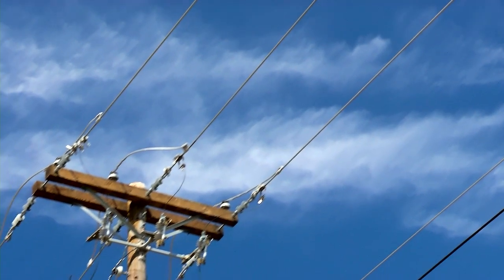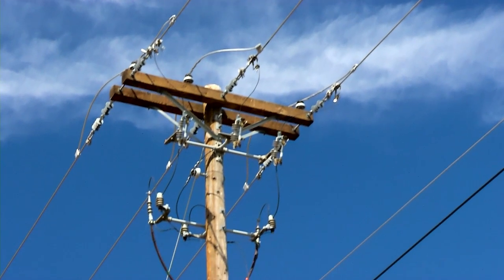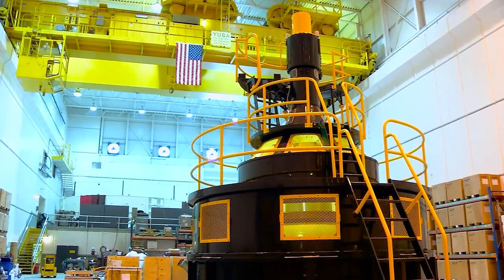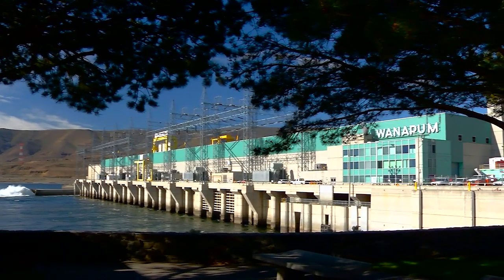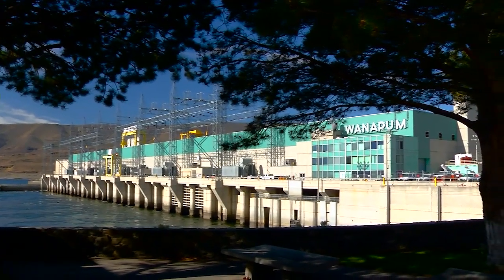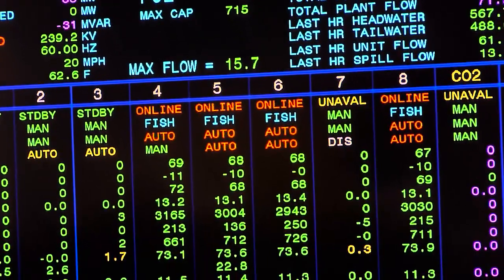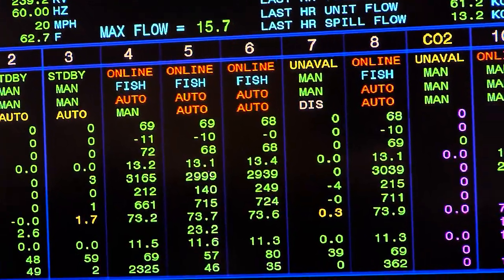Distribution lines carry power from these substations to the customers. The electricity at Wanapum Dam must be used as soon as it is generated — too much or too little electricity can create big problems for our electric system. So we have to continuously monitor how much electricity our customers need.